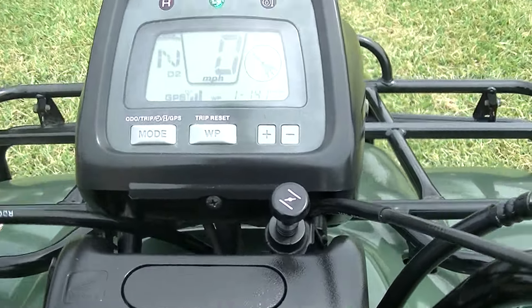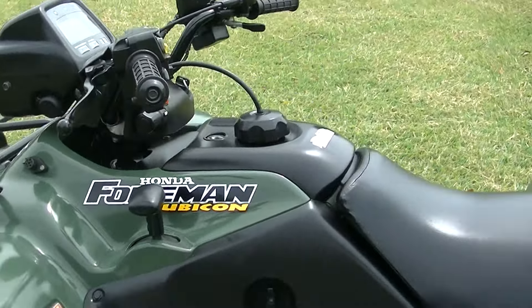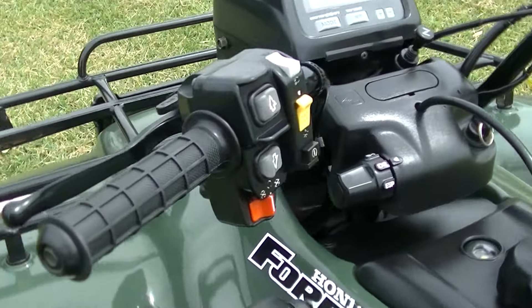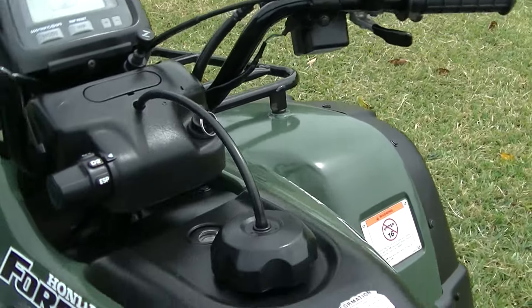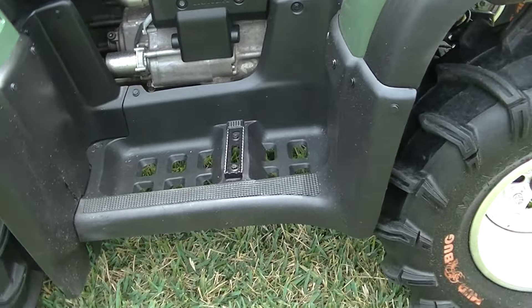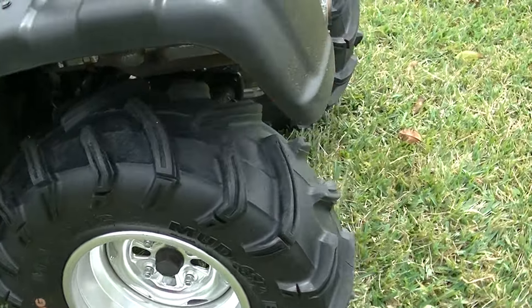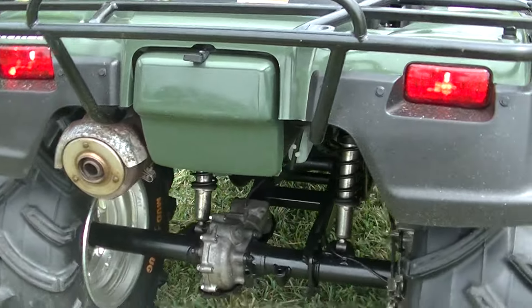Going to put it back in neutral. There you have it. When you ride this bike it's easy to understand why it is such a popular platform — you could pretty much take this through any terrain that you put at it.